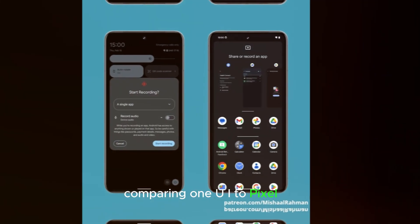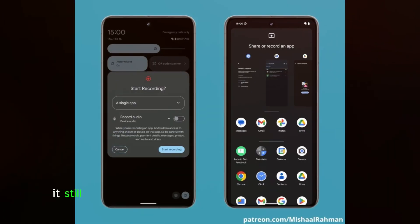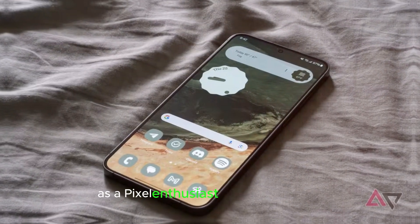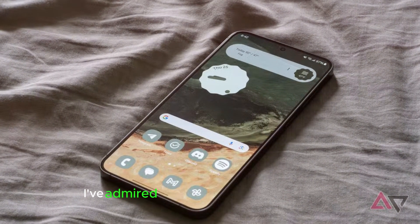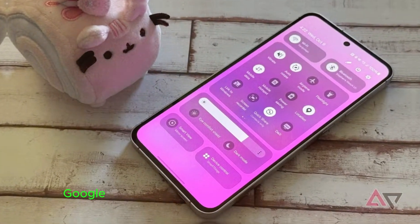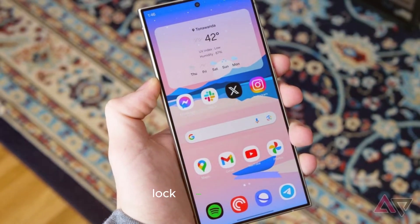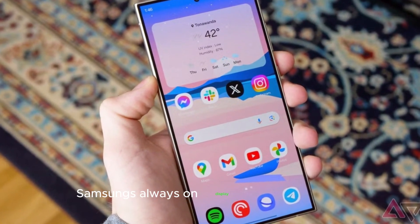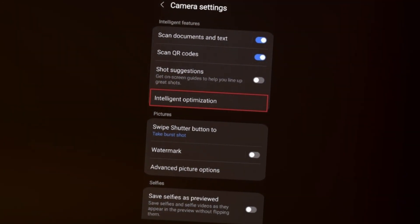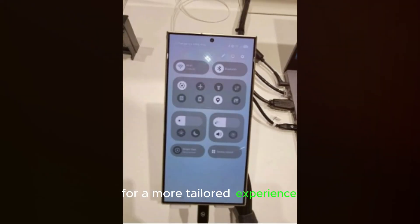While Google's Pixel UI has improved, it still feels minimalistic compared to Samsung's One UI. As a Pixel enthusiast and Pixel 8 owner, I've admired the simplicity of stock Android, but Samsung's One UI makes me wish Google would adopt some of its standout features. For example, Samsung's always-on display includes lock screen widgets, albeit limited to first-party apps. Google could allow third-party developers to create lock screen widgets for a more tailored experience.